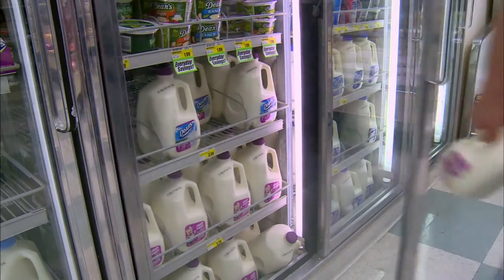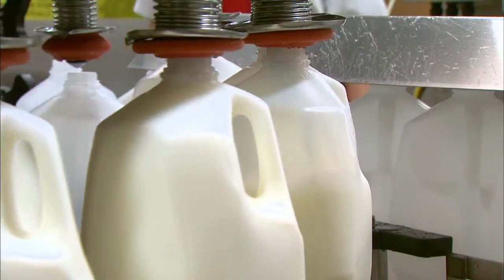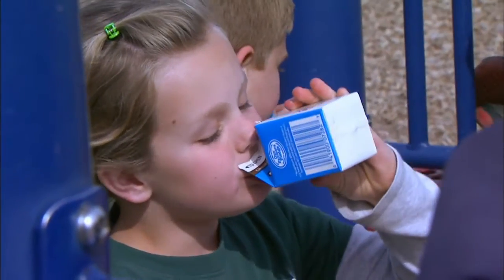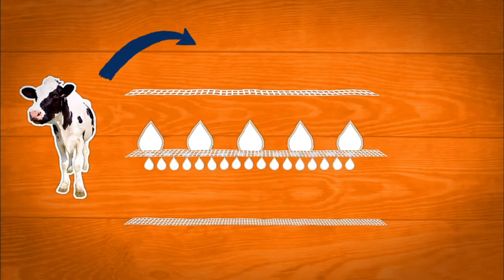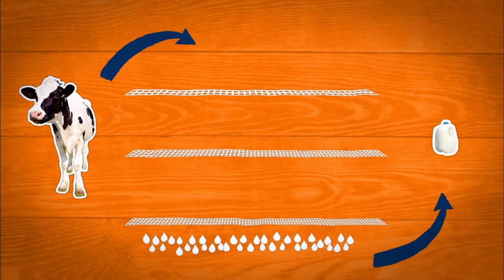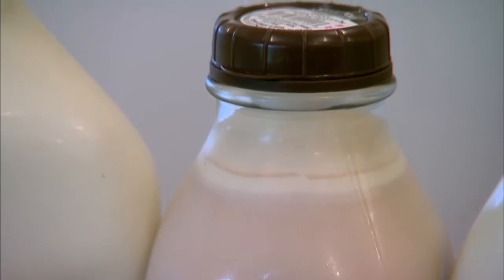Milk at your grocery store is fresh from the farm — much of the milk delivered to the grocery store was at the farm just two days before. Most of the milk that you drink is homogenized. Homogenization breaks the fats in milk into smaller sizes so it doesn't separate. If milk is not homogenized, the fat, which is lighter, will eventually rise to the top.